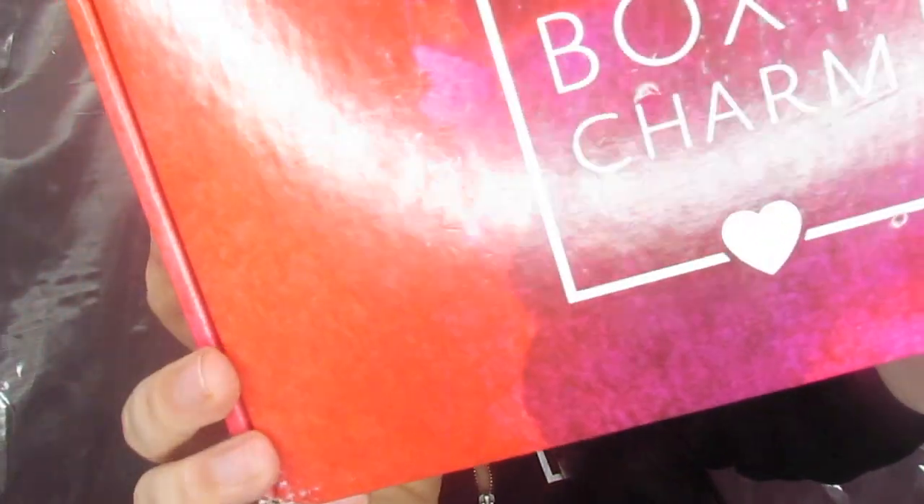Today I'm going to go over the limited edition BoxyCharm box. I was so excited to get this in the mail — I barely managed to snag one up. We have everything in here, spoiler alert, everything we need to do a whole face except for foundation, eyeshadow primer, and contour. I'm going to go in item by item, do a full face and show you how I feel about these products. This is a first impressions because I haven't tried out anything — I wanted to save it for the video.